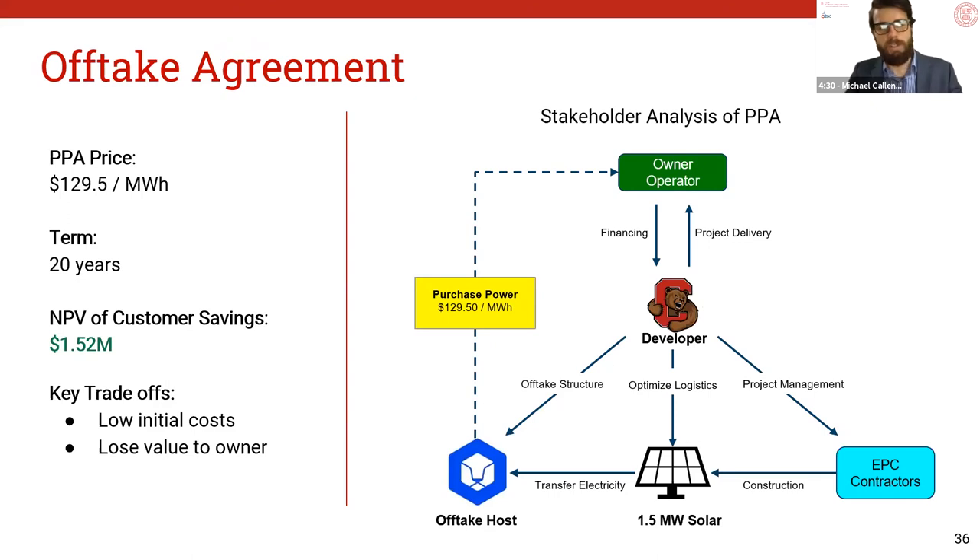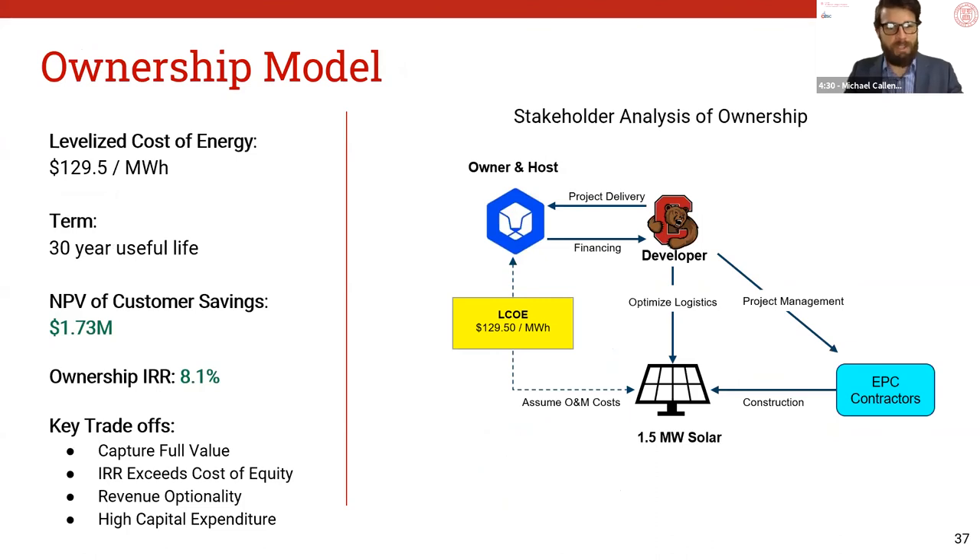Next, we compare an offtake agreement using a PPA before getting into an ownership model. A 20-year PPA priced at $130 per megawatt-hour offers $1.5 million in energy savings over that lifetime. A key takeaway is that the developer — us, as Cornell — coordinates the project and offtake agreement and will sell the project to a third-party asset owner. While JBG Smith saves money on energy, they're potentially losing value by paying a fixed rate to that asset owner. Under the ownership model, JBG now owns the asset and consumes the energy; the LCOE is unchanged, but they'll earn $1.7 million in savings over 30 years and achieve that 8.1% IRR. The obvious downside is high capital expenditure, but ownership allows future optionality of revenue streams, which could be significant given Virginia's recent 100% renewable portfolio standard commitment.